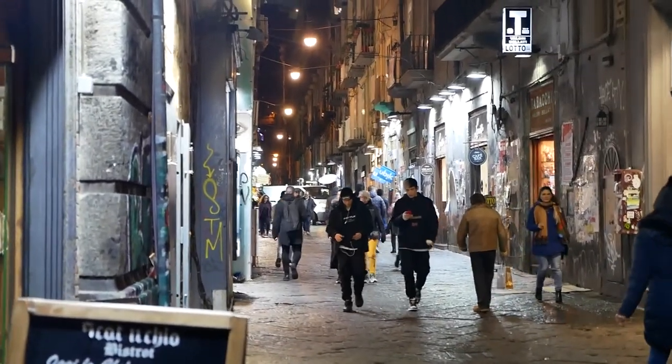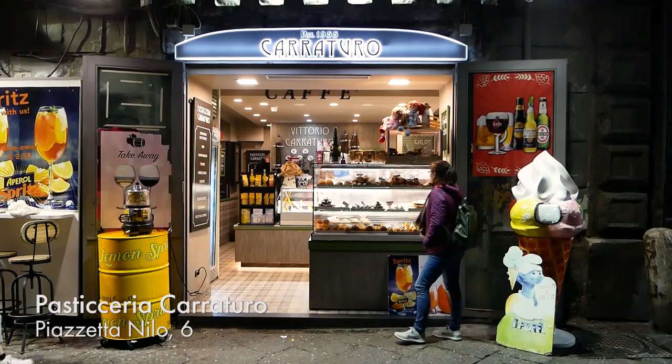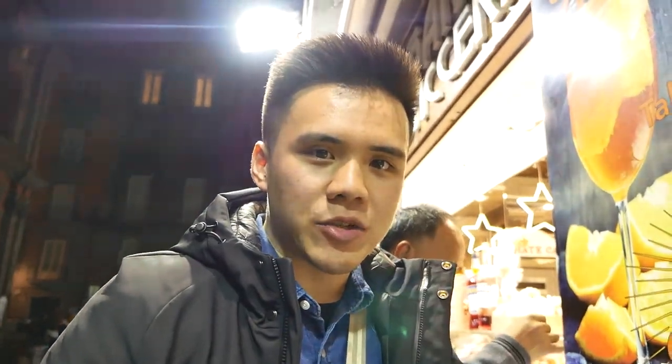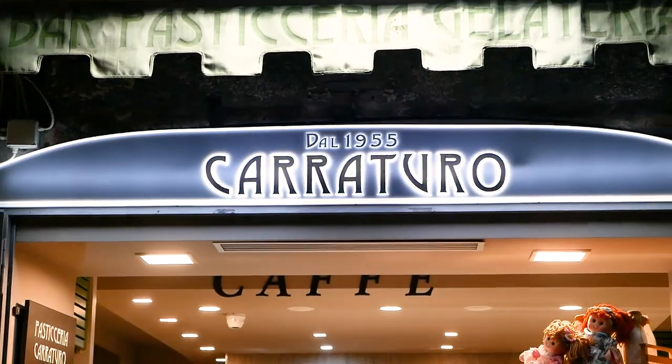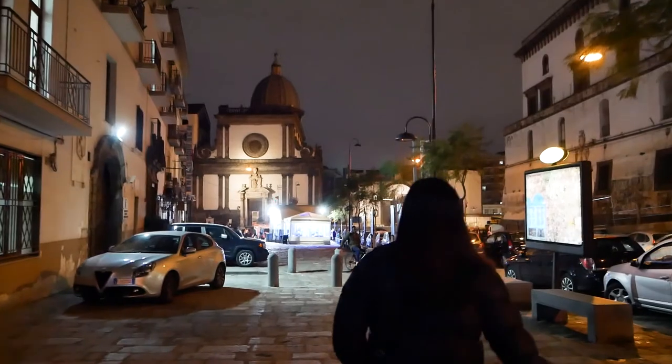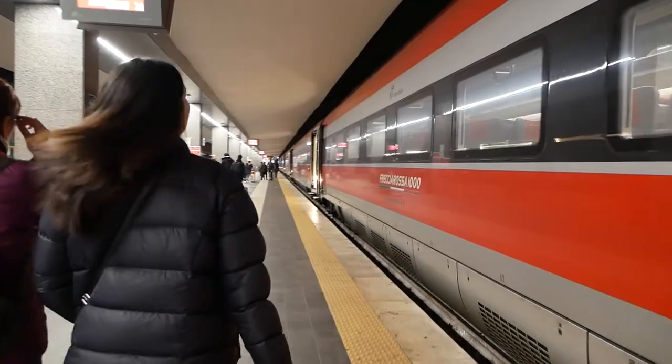Dinner is done, but I'm just gonna get some desserts to go. I just got a couple of pastries from this pastry shop called Caraturo — it's been here since 1955, so hopefully it's good. I'm not gonna eat them now since we just had dinner, so I'll bring them back to the train station to snack on. Nearly there — just walking to the train station. Goodbye Naples! Last high-speed train ride in a while. It's been good. Goodbye.